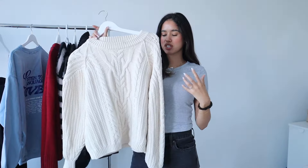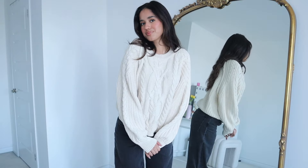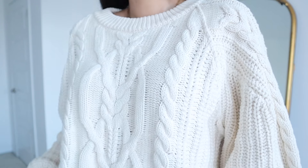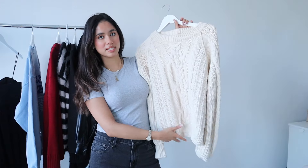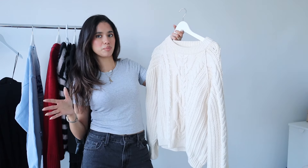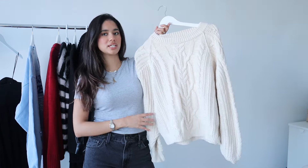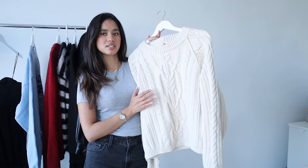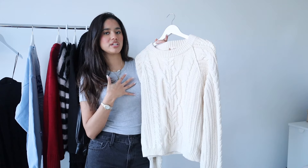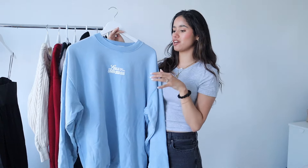Next I have this cream chunky knit — I love my neutrals. I love how detailed the knitting work was in this sweater; that's what makes it different and unique. You can see the quality of this knit just by looking at the pattern. I've been loving a good pair of dad jeans with a chunky knit. I also got this in a size medium because I wanted that oversized look.